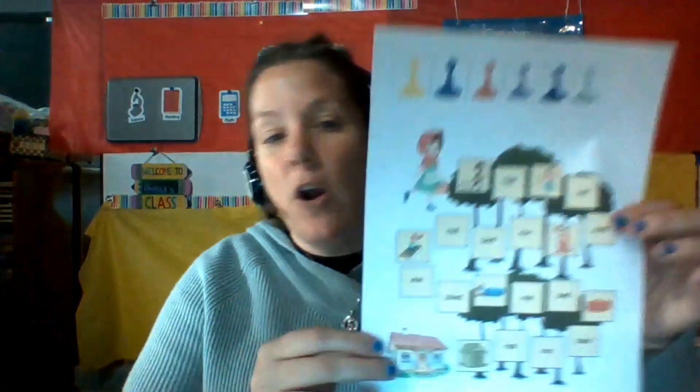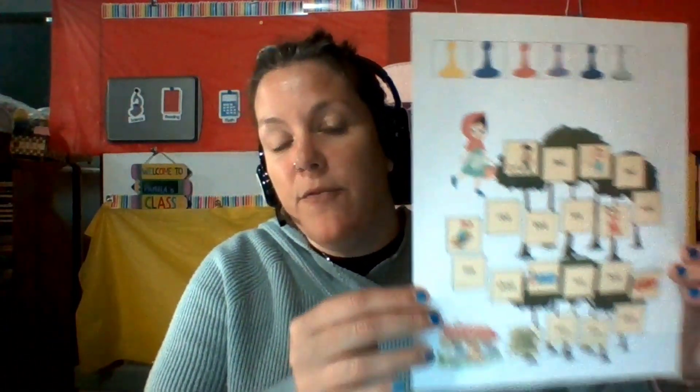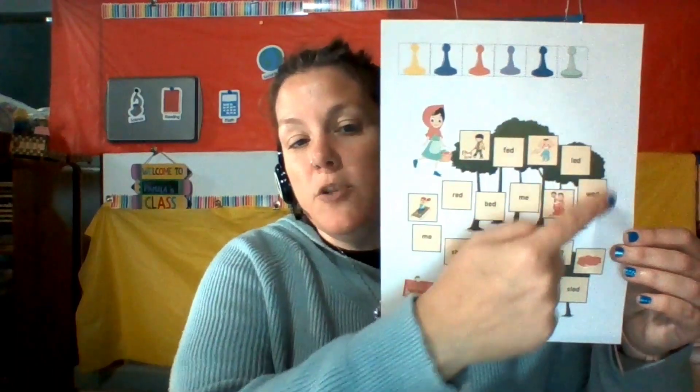Also for phonics this week, for our 'ed' words, we are going to be doing a fun game where we are going to be traveling Little Red Riding Hood to grandmother's house.